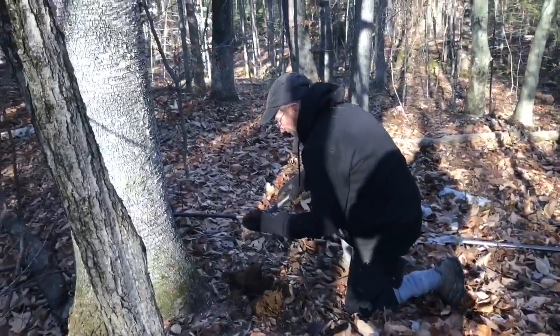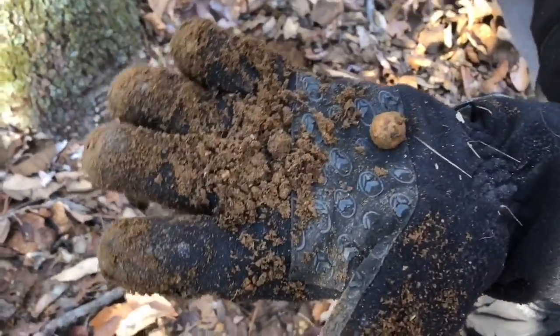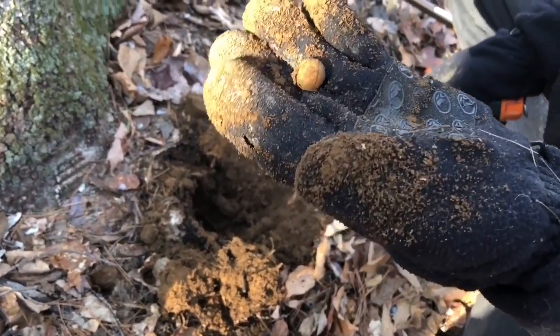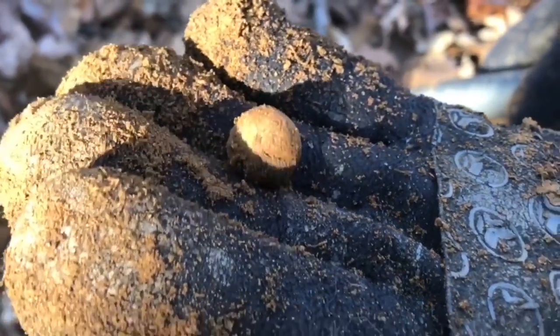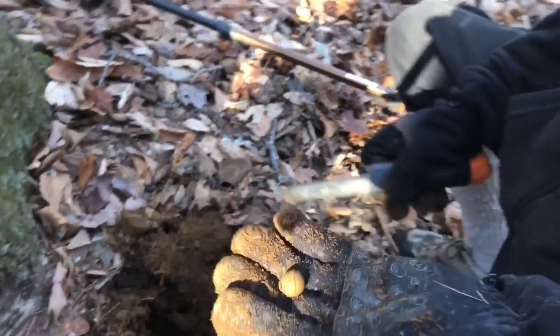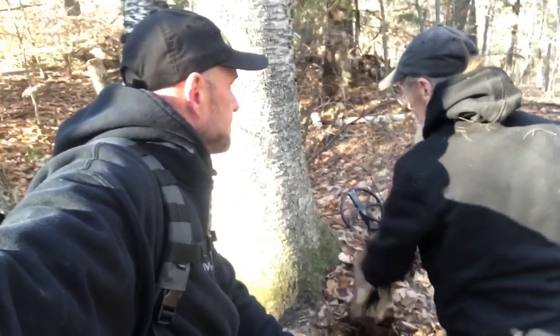First find: a button, and it wasn't very deep at all — maybe two inches. Then a drop musket ball. Yeah, that thing — well, we did good. That wasn't easy, was it?